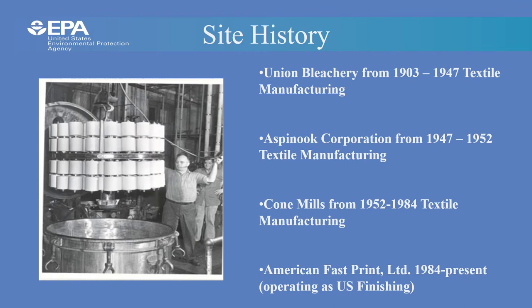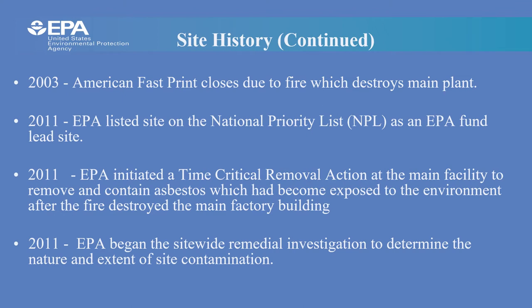The U.S. Finishing Cone Mills plant has a long history in the Greenville community. In 1903, the Arrington family constructed and operated a textile bleaching and finishing facility under the name of Union Bleachery. Between 1903 and 1947, the plant was expanded on several occasions. In 1947, the facility was sold to the Aspen Knit Corporation, and in 1957 to Cone Mills. Cone Mills operated the plant until 1984 under the name Union Bleachery/Cone Mills. American Fast Print purchased the facility in May of 1984 and operated under the name U.S. Finishing until November 2003, when the main plant was partially destroyed by fire. In 2003, the main facility area was destroyed by fire, operations ceased, and the facility has remained closed ever since.